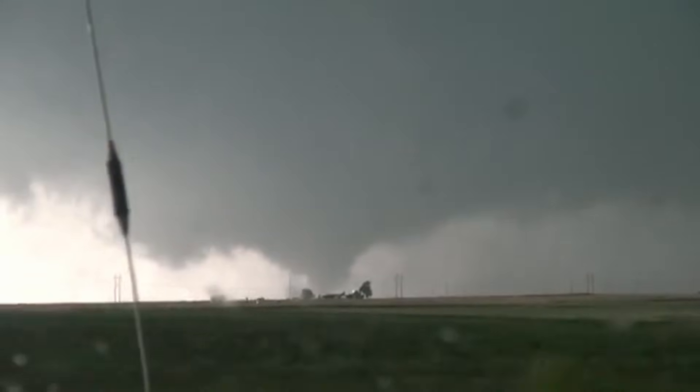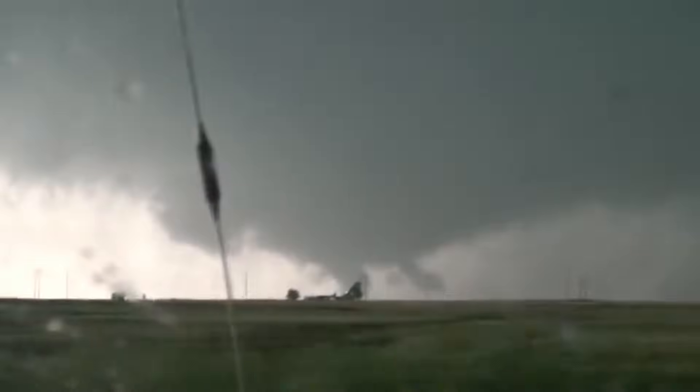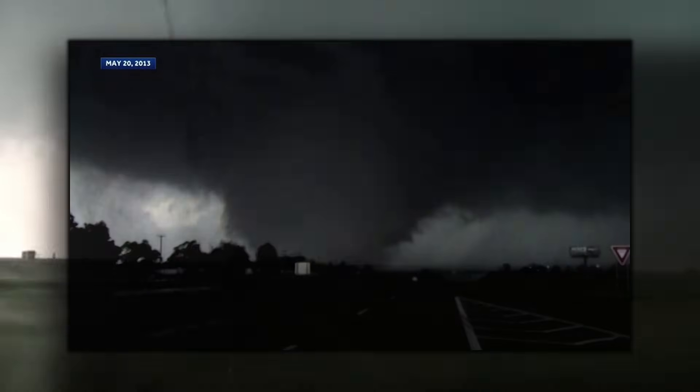If the tornado had occurred even a few miles to the north, it would have gone directly through the town of El Reno. This would have 100% earned it an EF-5 rating, and it would have been one of the worst tornado events — especially since Moore had just occurred 11 days prior.